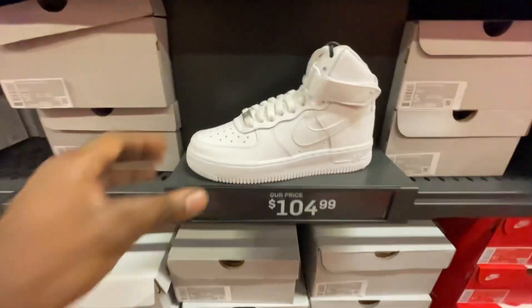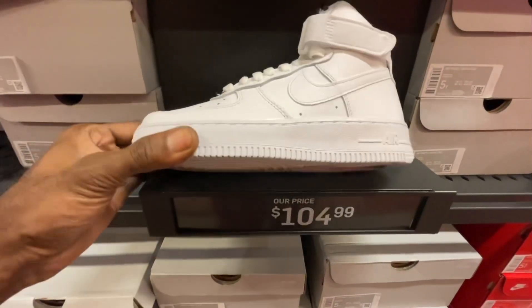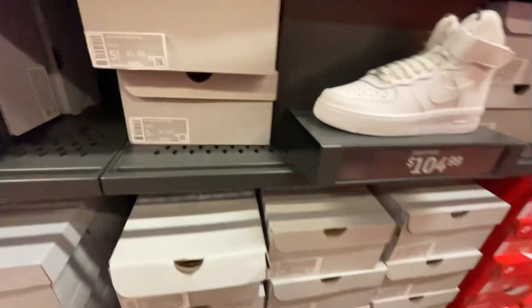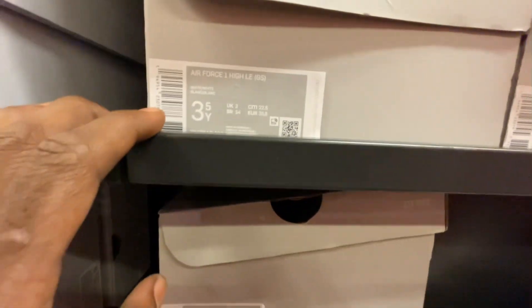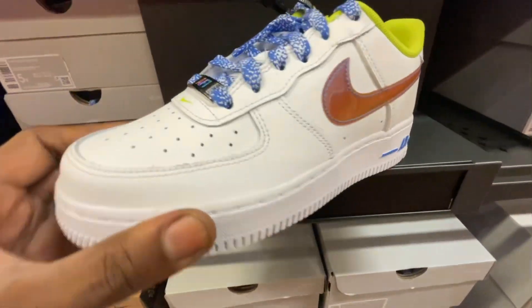We also found more Air Force One Highs in the women's section going for $105 in an all-over white colorway with straps. These were in a size 5 wide in the women's section — they could be converted from a women's 3.5 all the way up to about a size 7.